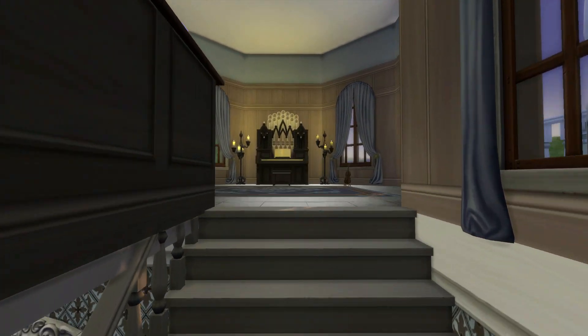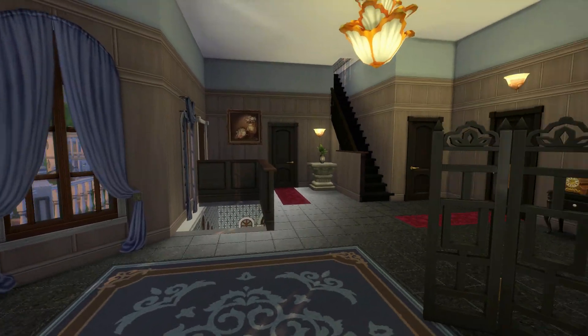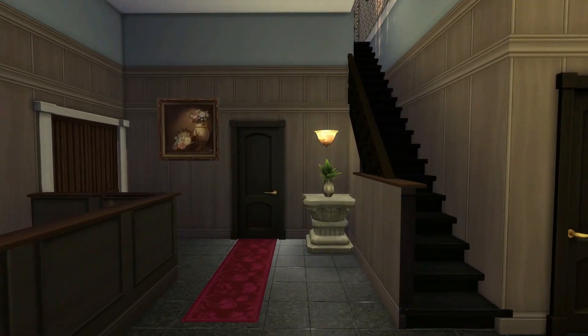Then we go upstairs, where there's of course organ-like, some gothic-like, gothic Sims-like elements. And I love this color in the hallway.